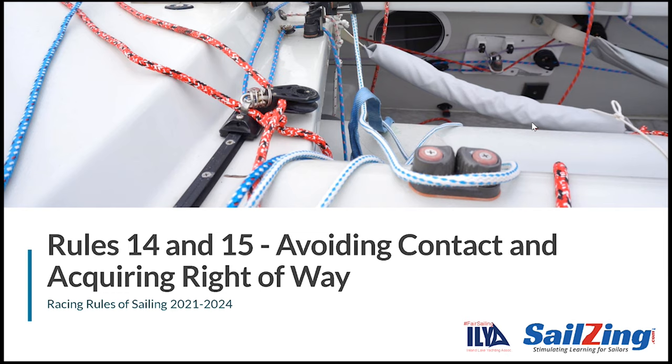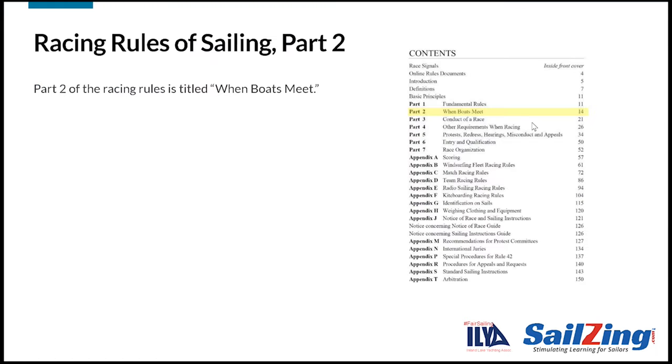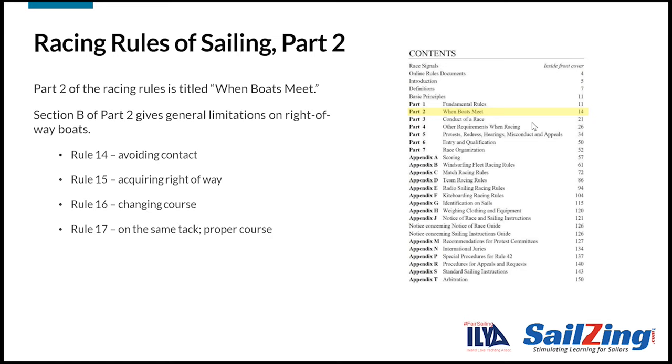This series is an update to the fair sailing initiative sponsored by the ILYA in 2018. Our thanks to UK Sailmakers for generating the animated scenarios. Rules 14 and 15 are in Part 2 of the rules, which cover situations when boats meet or are about to meet. Section B of Part 2 contains four rules that limit the actions of right-of-way boats. In simple terms, right-of-way boats must avoid contact, must give boats room to keep clear when acquiring right of way and changing course, and when overlapped must not sail above their proper course. We'll cover rules 14 and 15 in this session and rules 16 and 17 in a separate session.